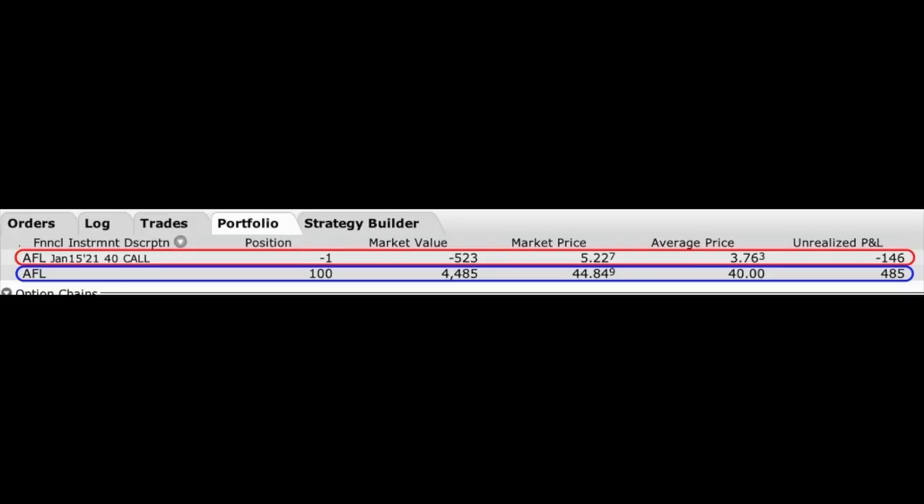What if the stock is not a dividend-paying stock, or it's not about to go ex-dividend — when should you roll your covered call options? Here you see another position I'm currently in: the famous insurance company Aflac, made famous by their duck mascot, with ticker symbol AFL. I currently own 100 shares of Aflac, and I sold one contract — 100 shares worth — of the January 15th $40 covered call options.